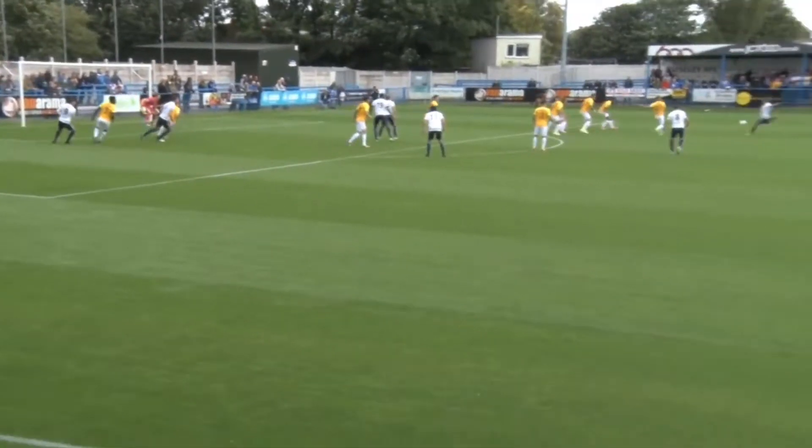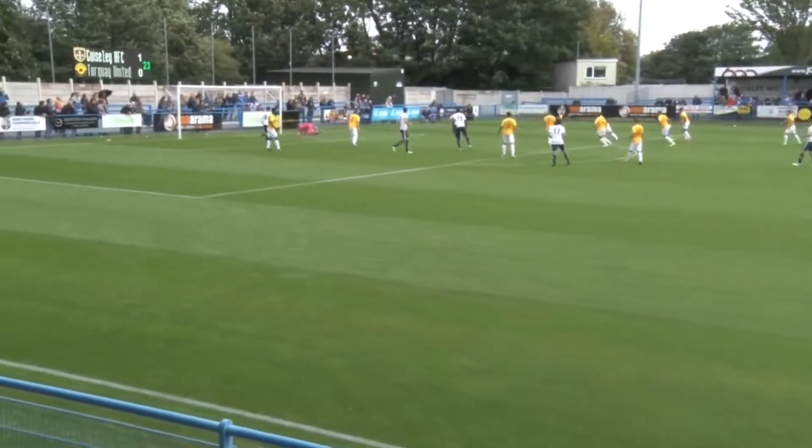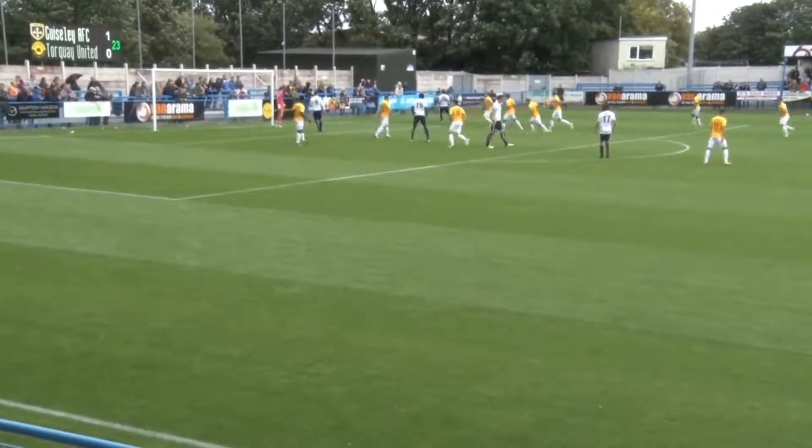Rooney now with the free-kick, drills it straight into the wall. Second bite of the cherry, a long-range distance shot, and it's saved well.